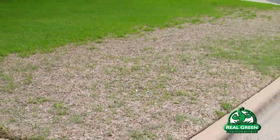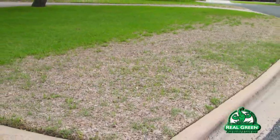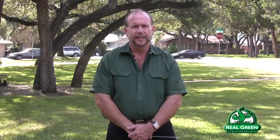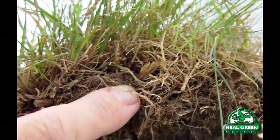The reason is that chinch bugs naturally exist in our environment — there's no getting rid of them. Normally there are some naturally occurring diseases that keep the population at bay. They're also perfectly happy living in the moist grass thatch area of your lawn. The grass thatch area is that layer of decomposing material right at the soil surface.